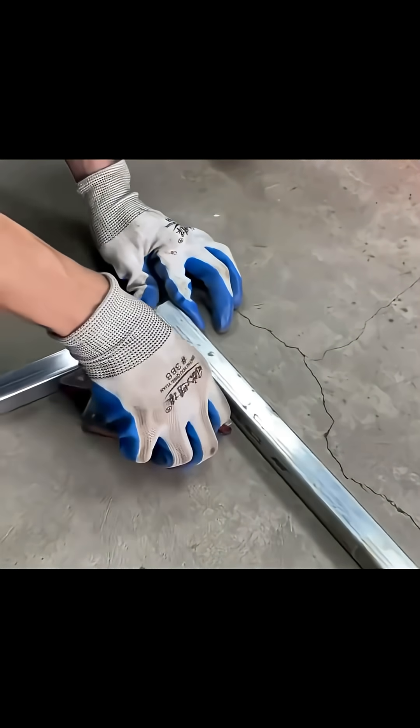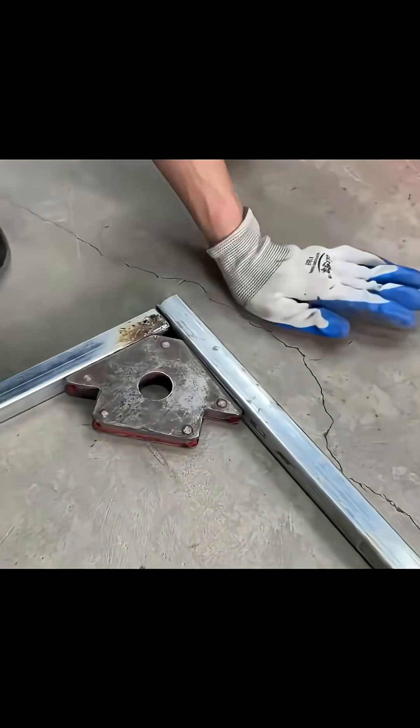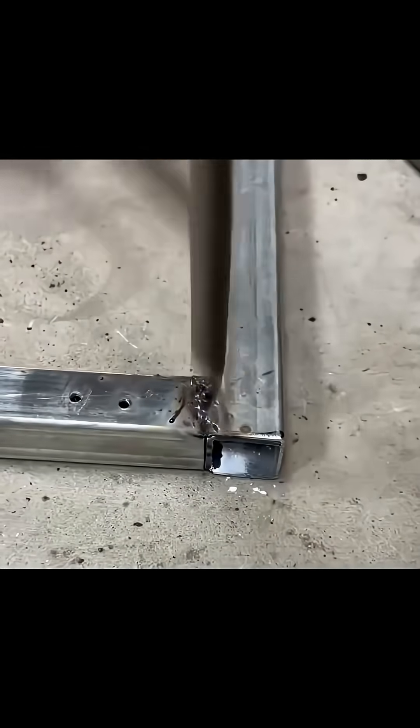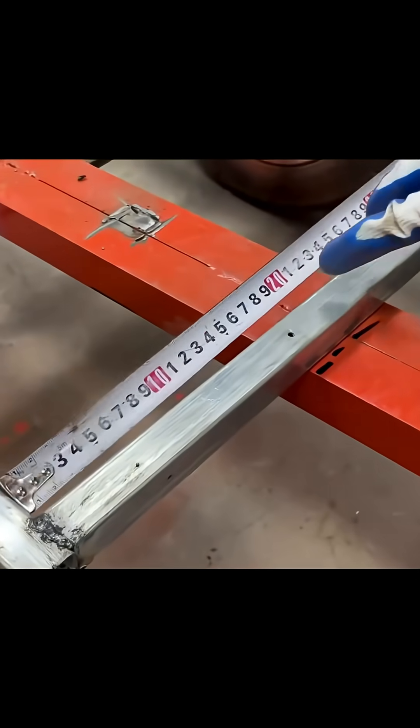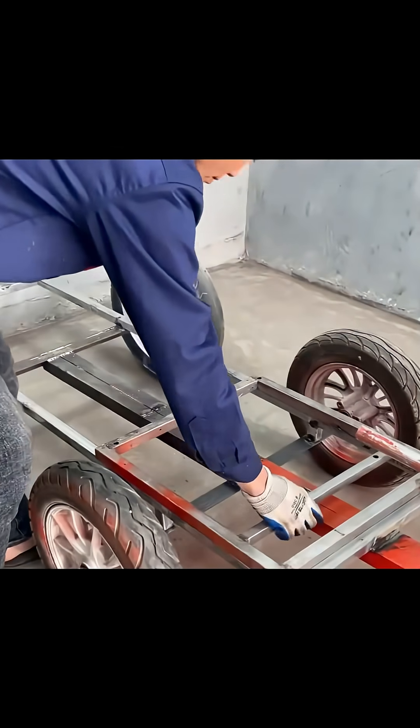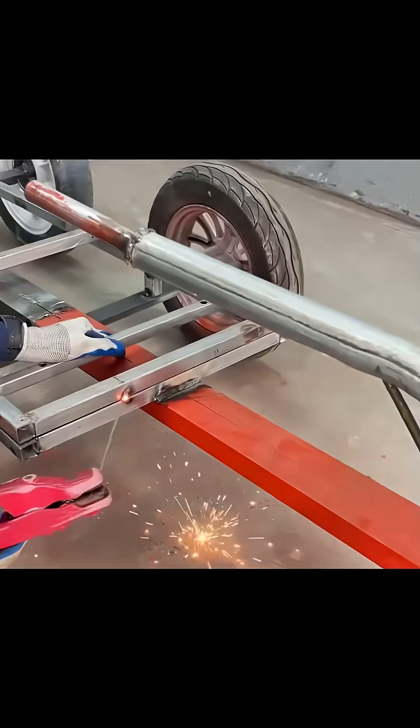The first part of this project focuses on the mechanics. Every moving part is carefully engineered to allow smooth transitions between modes. The design ensures that both functions operate efficiently while maintaining safety and stability.